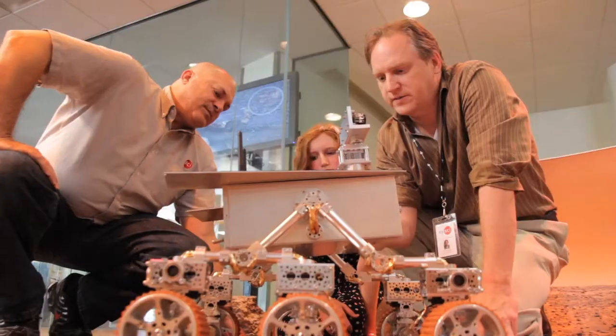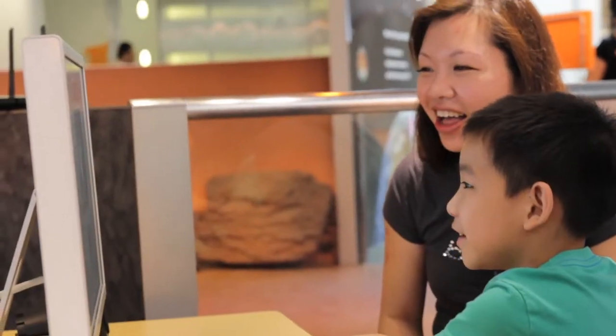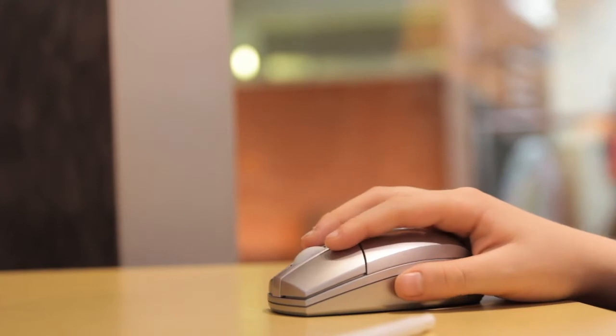I'm here today to just show the robot to some of the staff here, and we've had many, many children test it today and yesterday. They loved it. We expected a couple things to go wrong, and they have gone wrong, but we fixed everything and it's all good now.